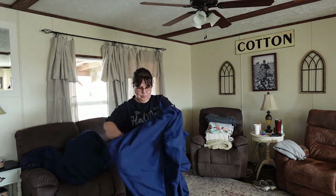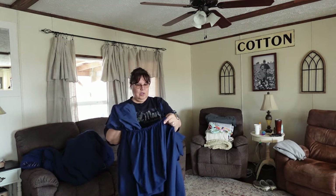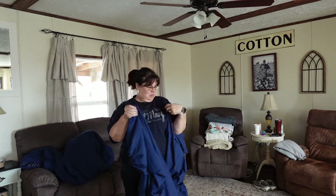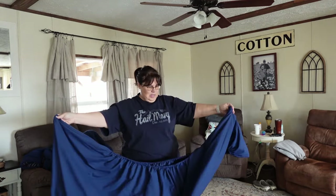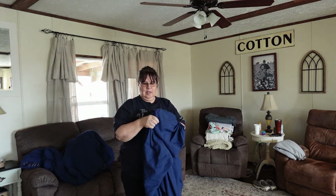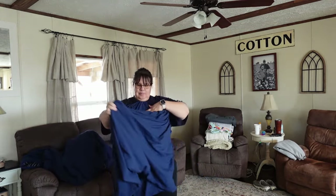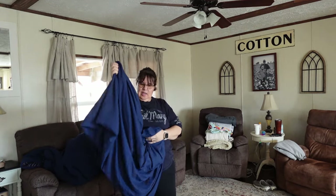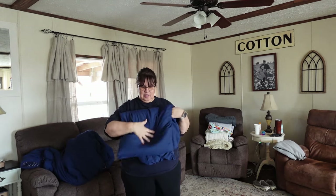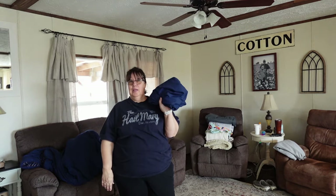I guess I'm going to put it under. This is actually a twin fitted sheet from my husband's semi-truck, which now can be used on the guest bed. So I have my two corners, and yet they still don't line up perfectly. And that is usually why I end up wadding it up — because I get frustrated.